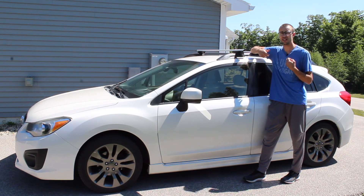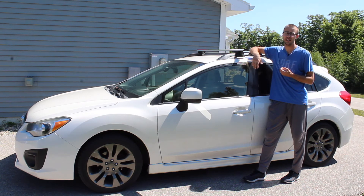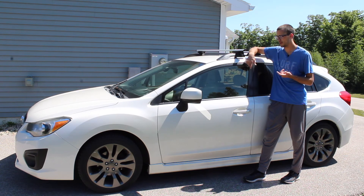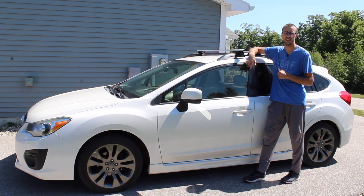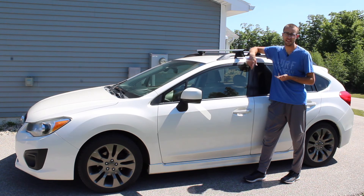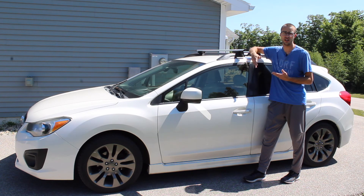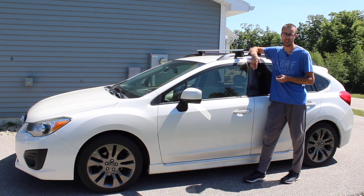But this car has been super reliable. In the about 60,000 miles I've owned it, I really haven't done anything other than oil changes. It's simple, easy to work on, and cheap to maintain. Overall, it's just a really nice all-wheel drive car with good fuel economy — it's hard to beat.